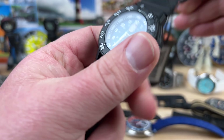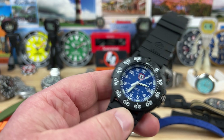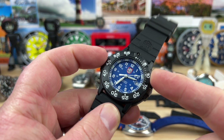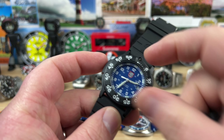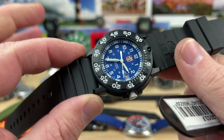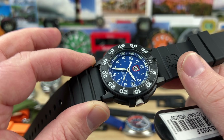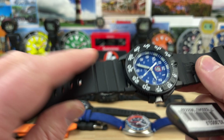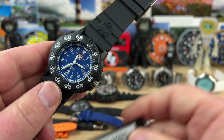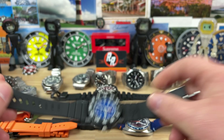Luminox XS3053F. It measures about 42.8, but because the bezel is so inset it looks smaller and wears a little smaller — the dial is small. So if you have a smaller wrist or just like smaller watches, this Luminox is your ticket. Going to do this one for $90 — that's insane. It's basically brand new and doesn't look like it's been worn much at all. $90.